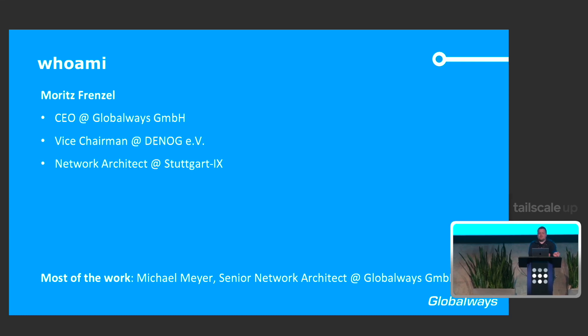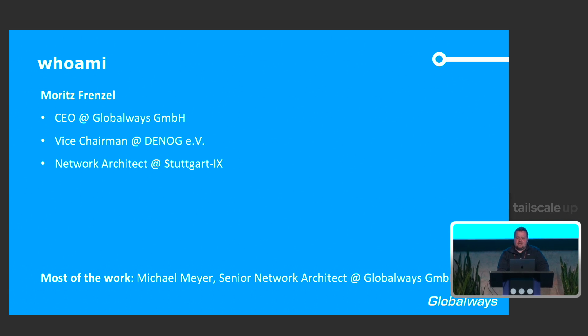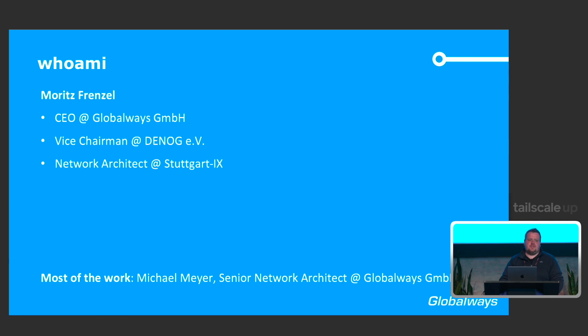DNOG is, for those who don't know, probably the German version of NANOG. I'm going to present today about how we added resilience to our out-of-band network. Even though I'll happily take credit for everything said here, most of the work has been done by my colleague Michael. I just came up with the concept, and he had to do all the dirty work — even though it wasn't so dirty.